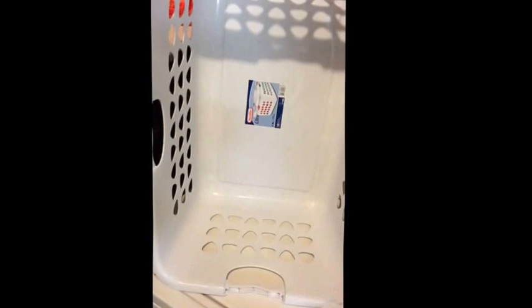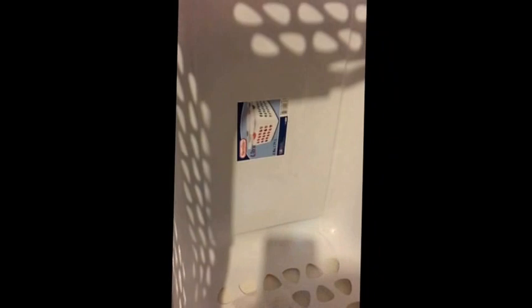One thing worth mentioning: when the laundry is collected and put to wash and the basket is empty, make sure to always wipe down the laundry hamper. Every time you're going to find a lot of sand, and you don't want washed items going back into a hamper that's still dirty or full of sand.